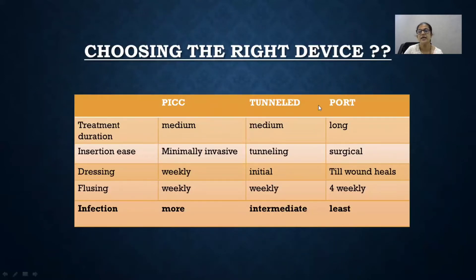How do you choose the right device? The longevity of the port is highest — if you need venous access for more than one year, it's better to put in a chemo port. Longevity is medium for PICCs and tunnel catheters, that is weeks to six months. Regarding insertion difficulty: ports are the most difficult as they are surgically inserted; PICCs are minimally invasive, just a single prick into the vein; tunnel catheters require tunneling, so ports and tunnel catheters may need sedation in addition to local anesthesia. Post-insertion maintenance is easiest for the port — after the wound heals, no dressing is needed, and it needs flushing only once every four weeks. PICC lines need weekly flushing and dressing. Tunnel catheters, after the initial period, need no dressing but require regular flushing. The infection rate is least for ports.